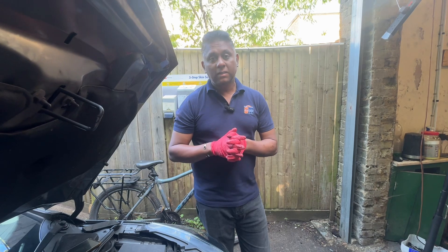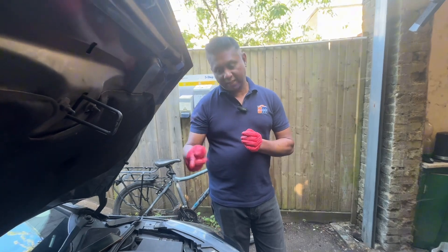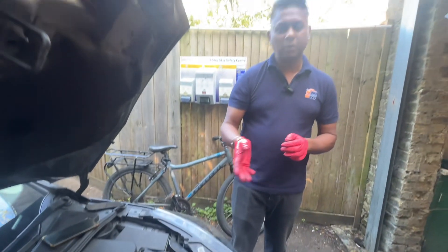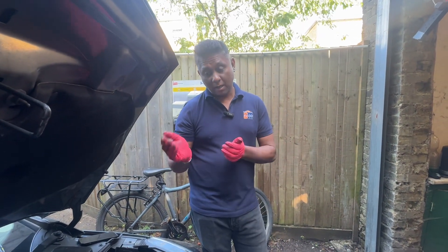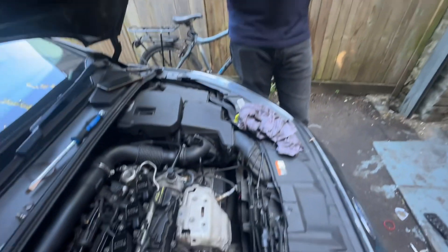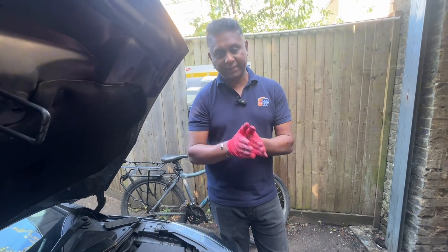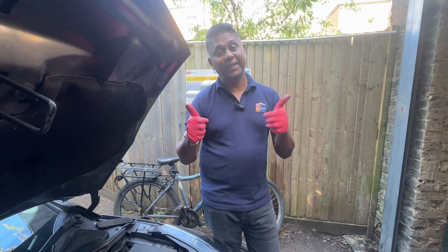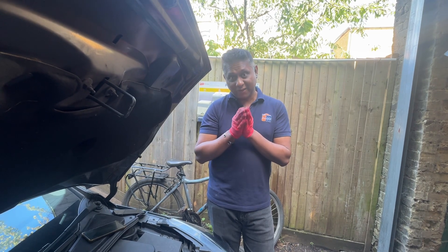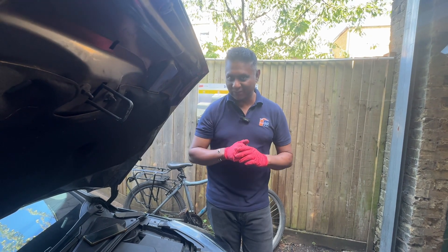I can give you a confident answer: once you replace the turbo, this problem is 100% sorted. Also make sure when replacing the turbo that you also replace the turbo feeder pipe. Normally a turbo is around £600–£700, but the feeder pipe is only about £30–£40 — don't skip it. Do it all at the same time: job done, and you're good for the next two to three years.